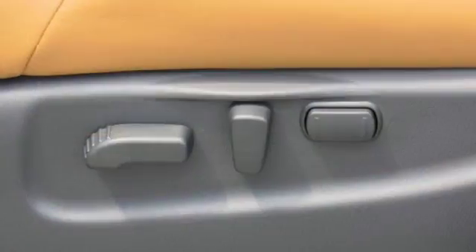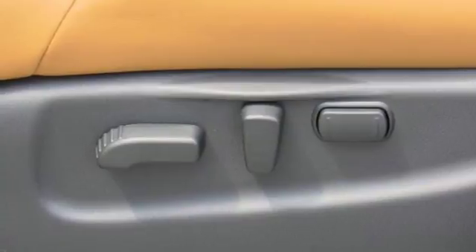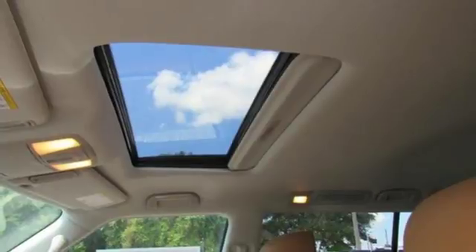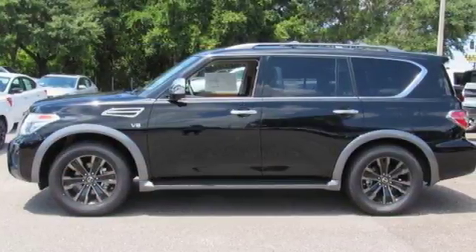Auto dimming mirrors, dual zone climate control, driver selectable mode, express open and close sliding and tilting sunroof, gas pressurized shocks, and automatic transmission.